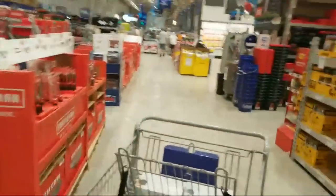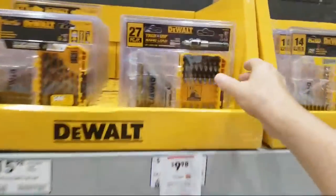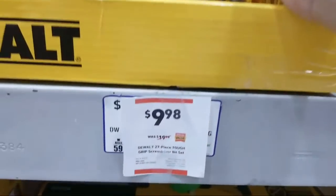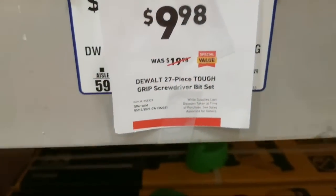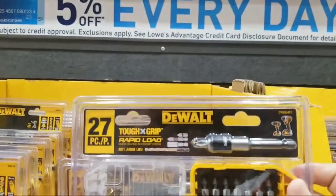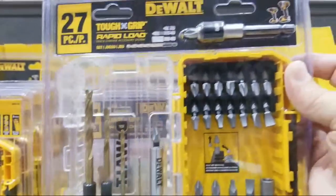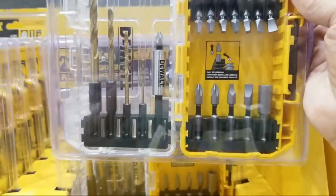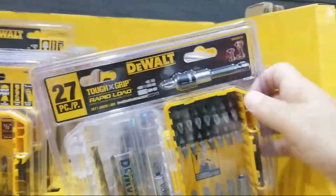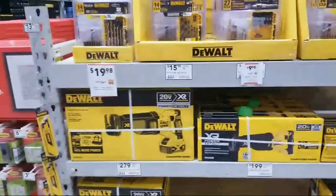I wanted to show you this kit too — it's down to $9.98, which is an incredible deal for a 27-piece set. You get the magnetic bit holder, a few pilot drill bits — it's a little kit that kind of does everything, a little bit of something for everyone. This is a great utility go-to kit to have in your boxes; I have a couple of those myself.